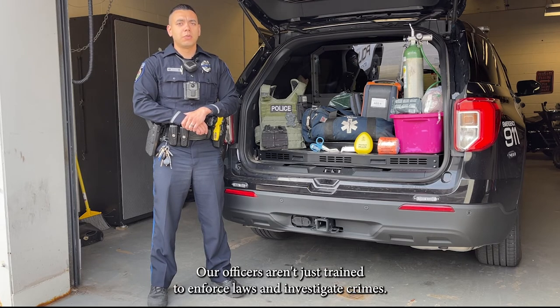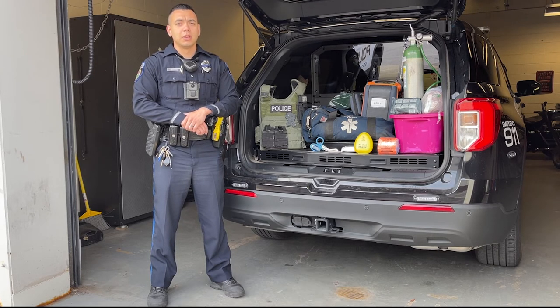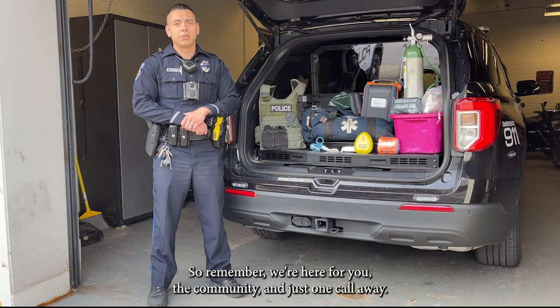Our officers aren't just trained to enforce laws and investigate crimes. They are trained and equipped to save lives. So remember, we're here for you, the community, and just one call away.